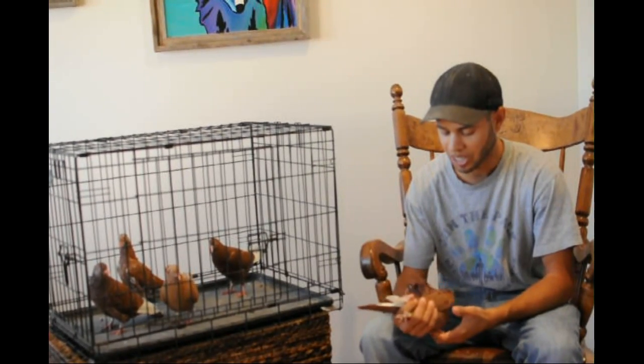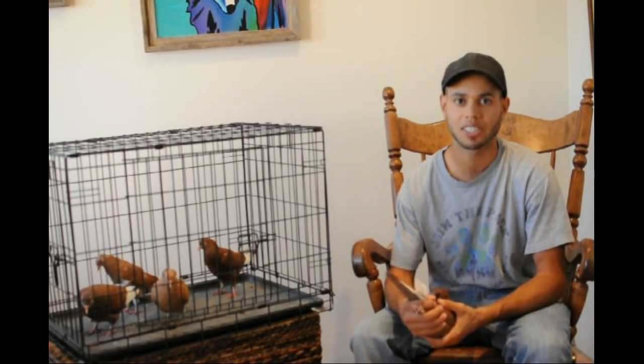With recessive genes you can hide it. You can have a blue bar that's just visually a blue bar that carries recessive red — anything can carry it and hide it. Recessive red is autosomal. It's not sex-linked like we talked about with the base colors. So both the hens and the cocks have two genes available for it, and they both must have both genes filled to display it. It must be homozygous recessive red to show it. Now recessive red is epistatic, which just means it masks over — it hides other colors.